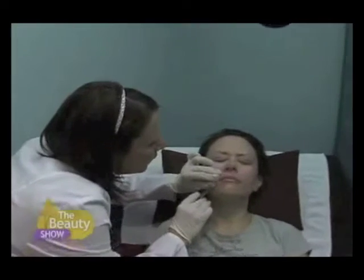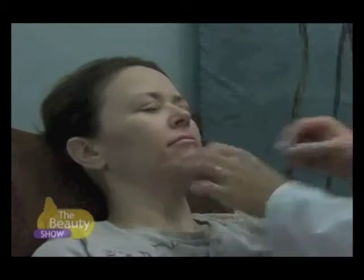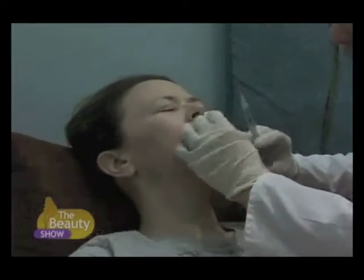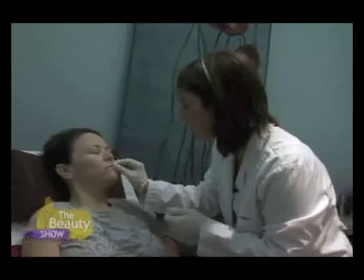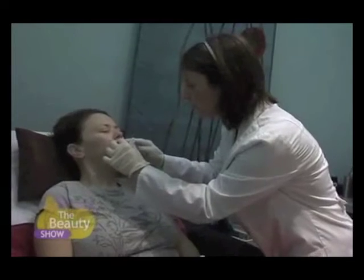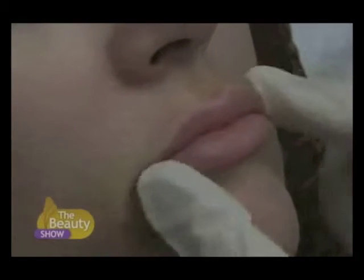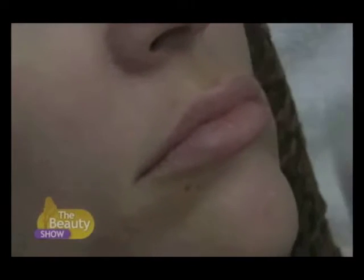When we fill the lips, when we give you a little more definition and fullness of the lip, it can be something that you need to get used to for a little while. You're all numbed up now. Okay, we're going to start with the top lip. Yeah, that looks really good. We plumped up right along the vermilion border — that's the border between the red part — so we gave you a more plump appearance there, and we plumped up the center of your bottom lip, giving you a nice pouty look. It's going to look great with your dental work.